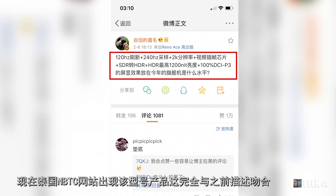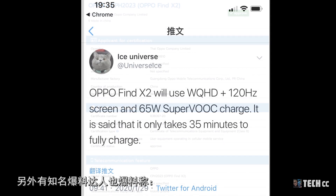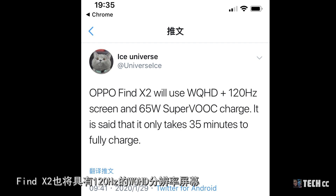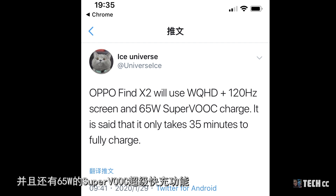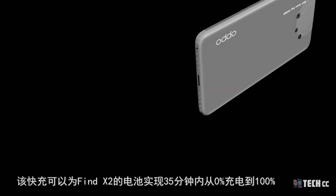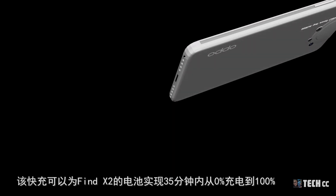Find X2系列將具備120Hz屏幕刷新率與65W的VOOC超級快充。泰國NBTC網站上出現的型號與之前描述完全吻合。知名爆料達人也爆料稱Find X2將具有120Hz的WQHD分辨率屏幕，65W的VOOC超級快充可以為Find X2在35分鐘內從0%充電到100%。